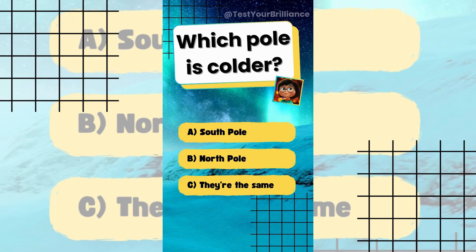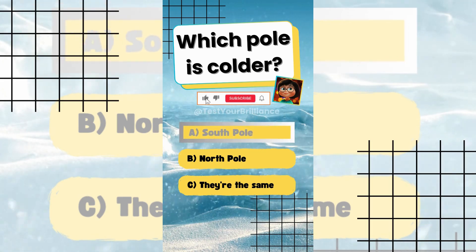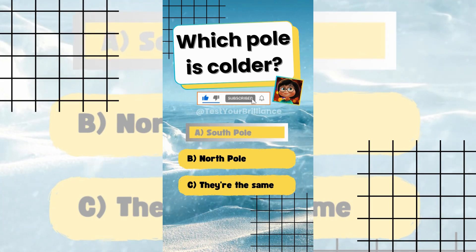Which pole is colder? The answer is A: South Pole. Antarctica, also known as the South Pole, is colder due to its higher elevation and land mass.